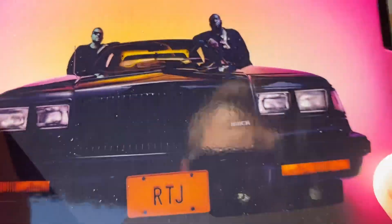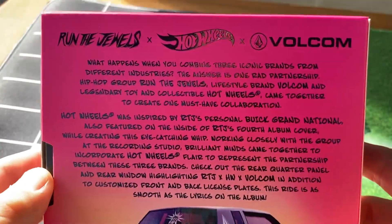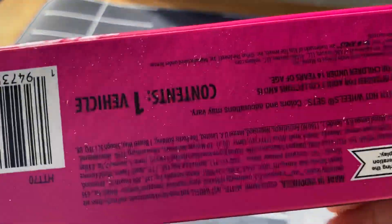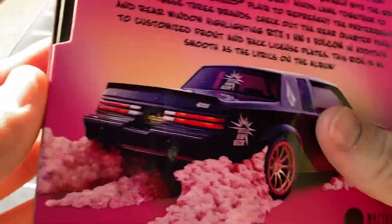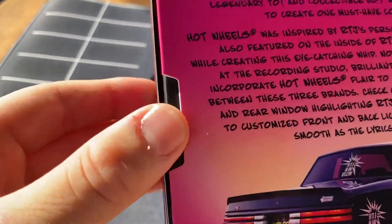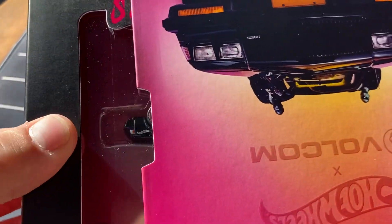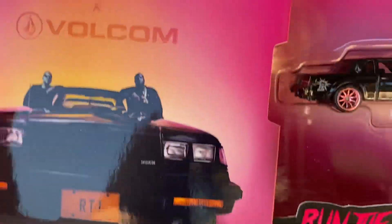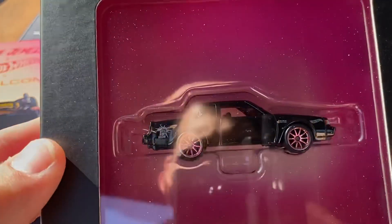There they are. Here's all this text — am I going to read it? No. There's the render of the car. Let's get this open. I think it might just slide out. Yes, it slides out. There's another box.